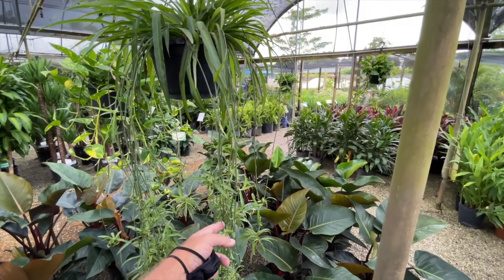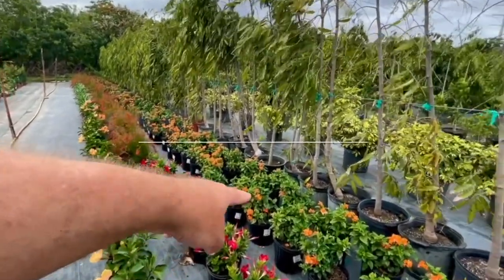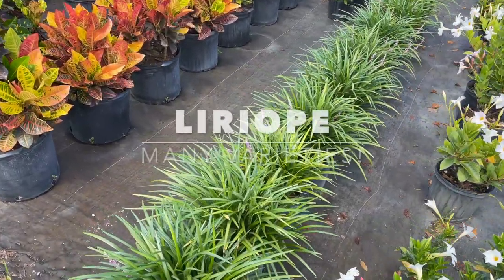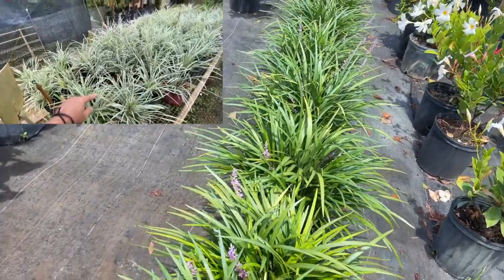The classic green and variegated spider plant also does pretty well as a ground cover in the shade. There's also liriope — also good for shade or sun. Look at some of the flowers coming out, how pretty.